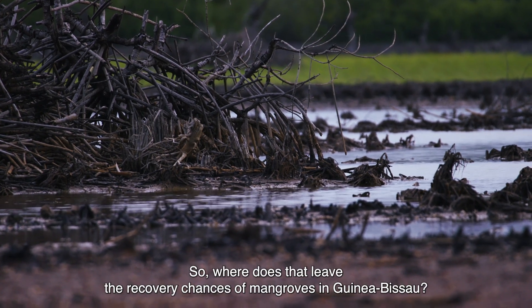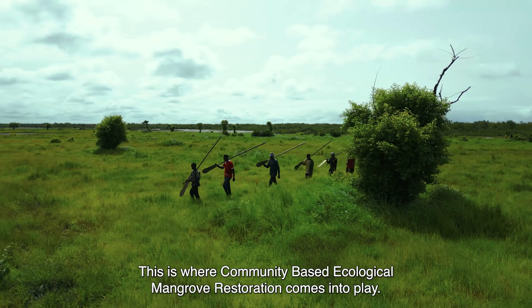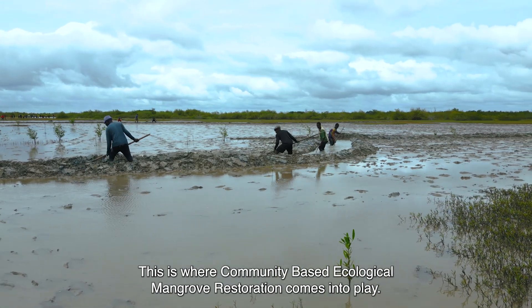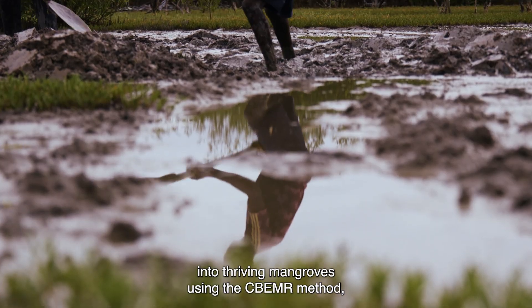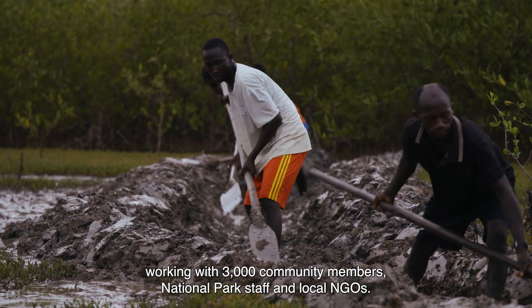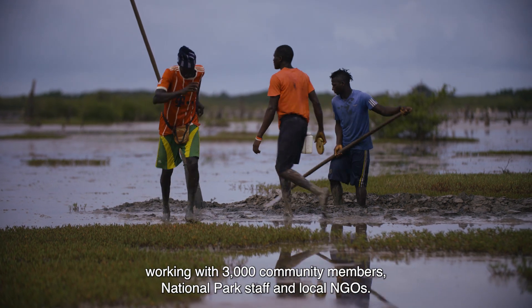So where does that leave the recovery chances of mangroves in Guinea-Bissau? This is where community-based ecological mangrove restoration comes into play. Wetlands International has transformed these barren areas into thriving mangroves using the CBEMR method, working with 3,000 community members, national park staff and local NGOs.